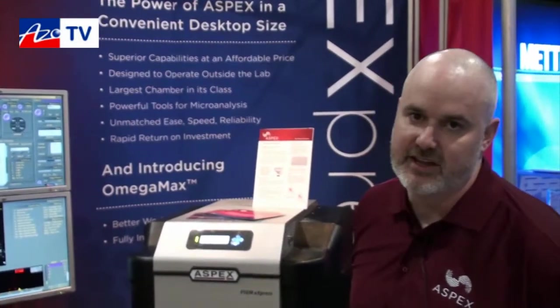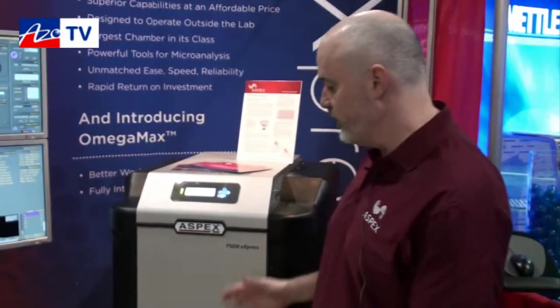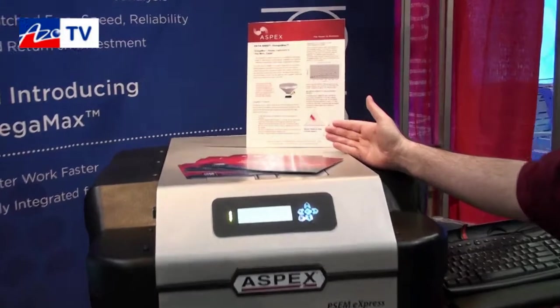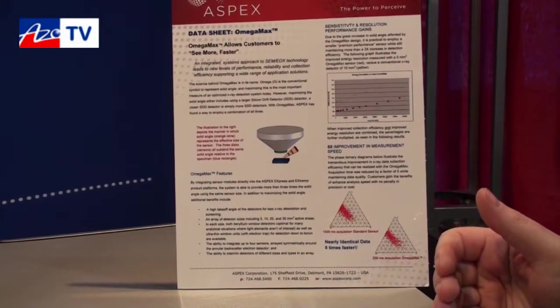We're really excited today to introduce the OmegaMax — 'Omega' referring to the solid angle of the SDD detector. We're orienting that much closer to the system, and that really gives us an opportunity to improve collection efficiency — a five times improvement — with enormous gains in resolution and sensitivity as well.